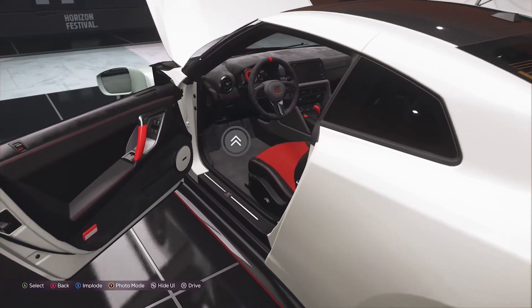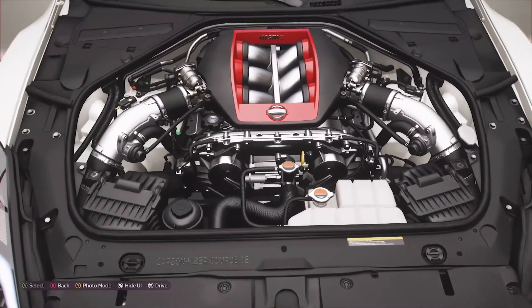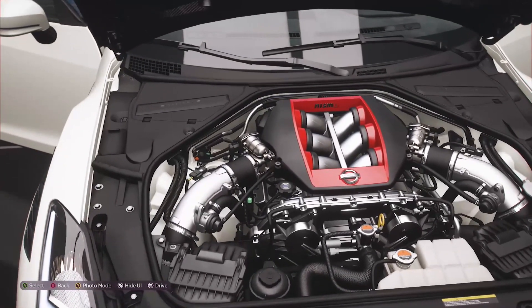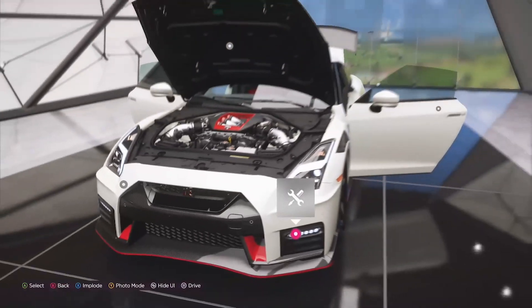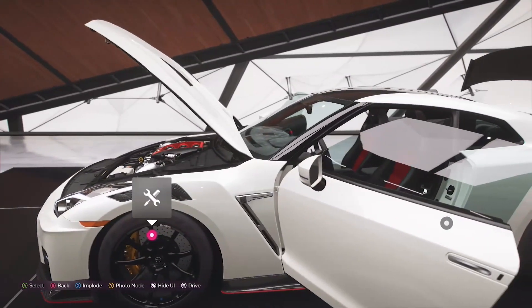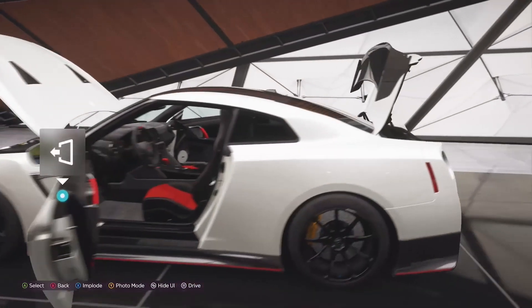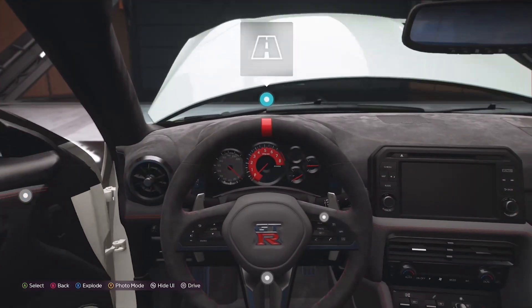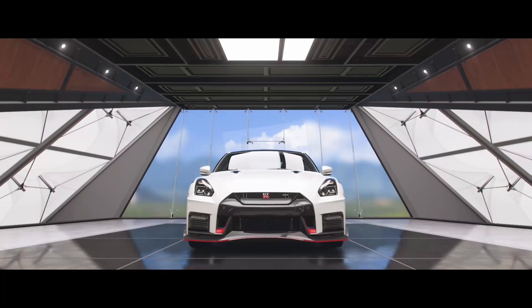As you can see, the interior is primarily composed of Alcantara, as this material is a little bit grippier and it isn't as heavy as leather. Now in the engine, we have a twin-turbo V6 that produces around 640 horsepower. We can also see some really nice brakes that are really big and have a lot of cooling to stop this beast.